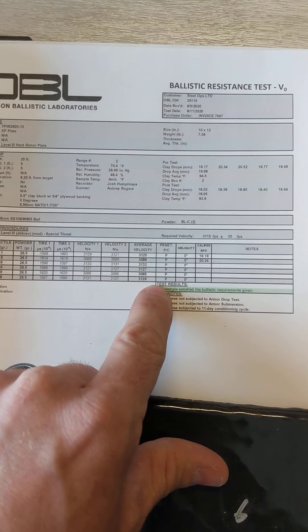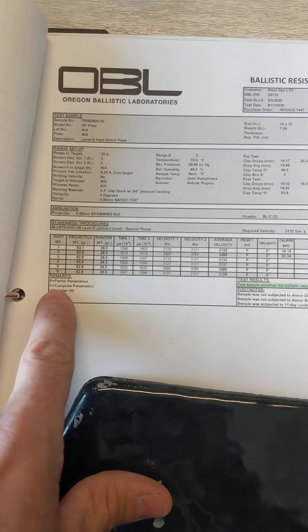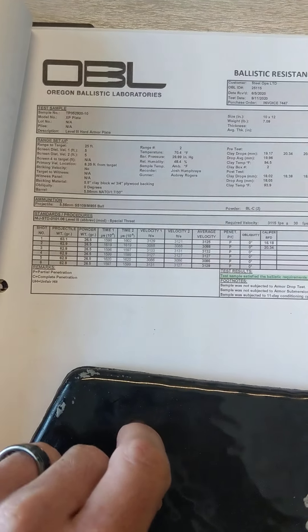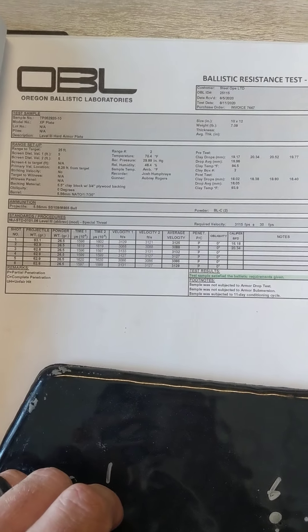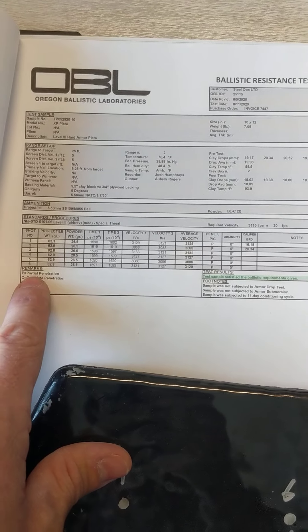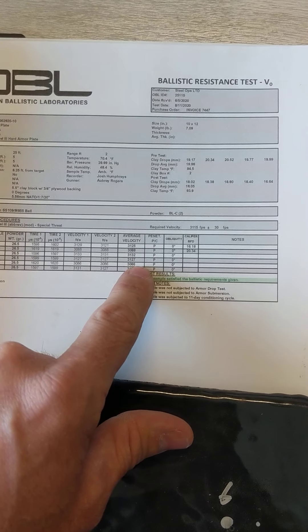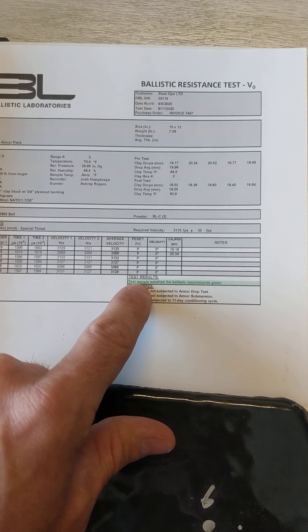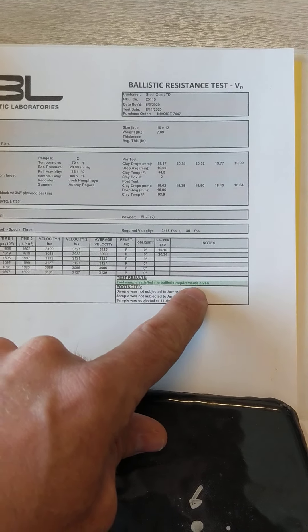And then here you have whether or not it was a penetration. So the way that ballistic labs work, guys, is they have a partial penetration or a complete penetration. A partial penetration is just a complete stop. If anything goes through, it's called a complete penetration. As you can see, full stops on all these hits, and the test sample satisfied the ballistic requirements given.